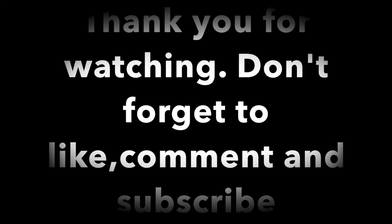Make sure you stay tuned, make sure you like, comment, and subscribe, and I'll talk to you guys later.